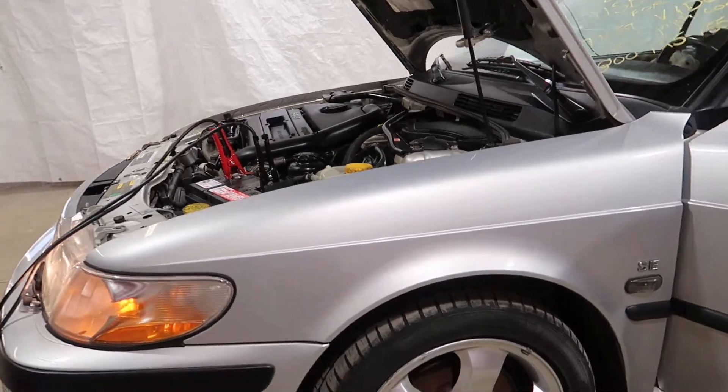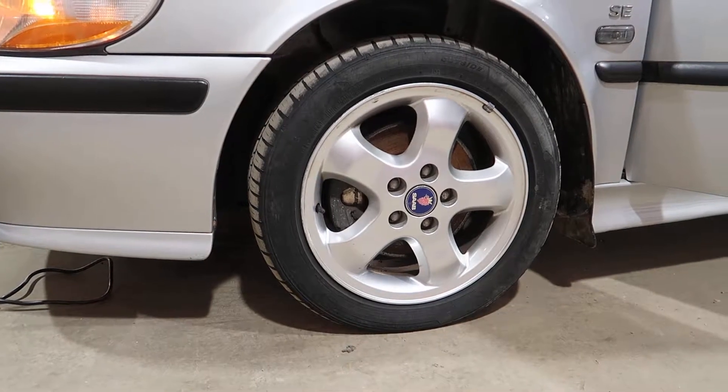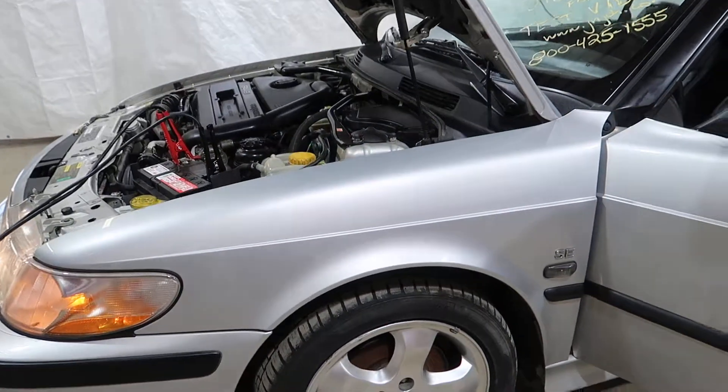We've got a nice set of 16-inch OE wheels. No tires will be included, just some mild scratches throughout.